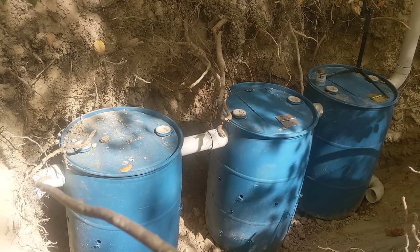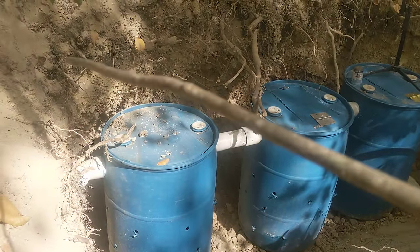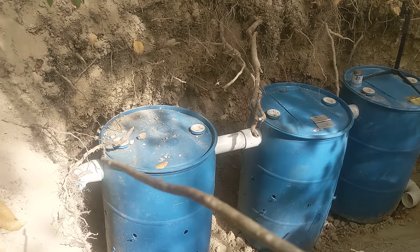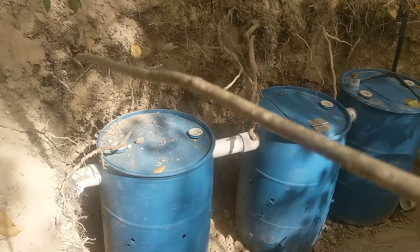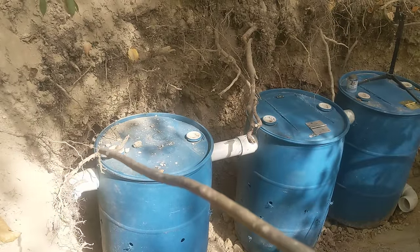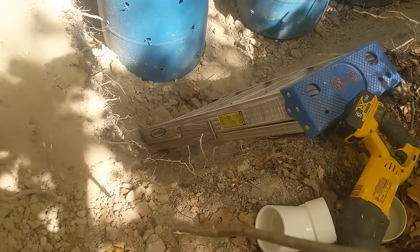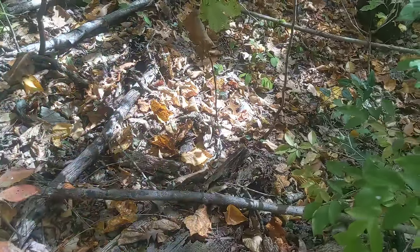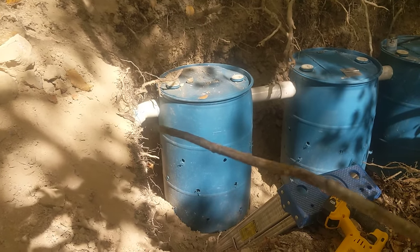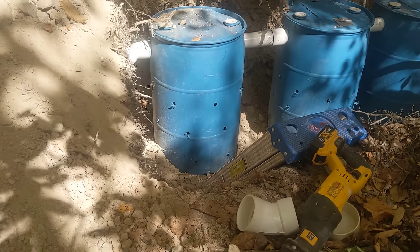You can turn this pipe up with a 22.5-degree long-sweep 90 and just monitor things. Because this last barrel doesn't have a sanitary T — it's just a straight pipe — you can turn it up and monitor things. If after three years it's saturated and not taking any more liquid, all you've got to do is dig out this way, put more barrels in, flip this pipe over, put a coupling on it, and run it right into the next barrel. Oh, so simple, so simple, folks.